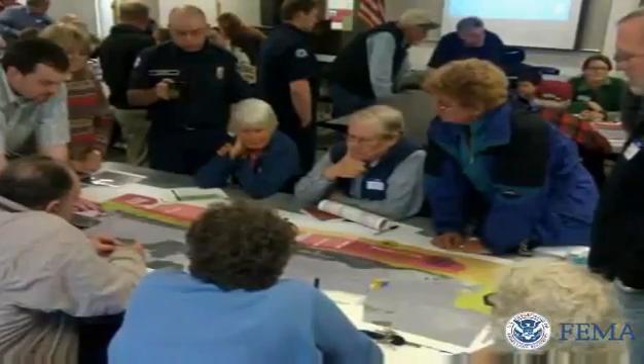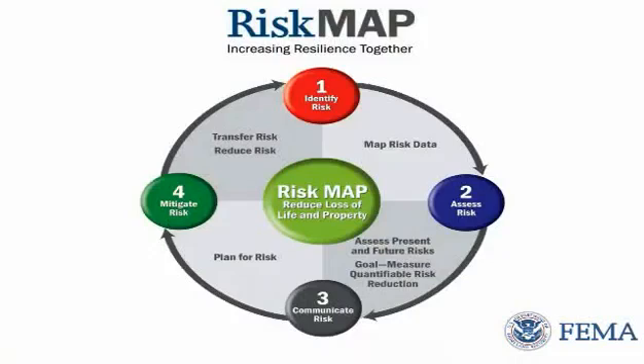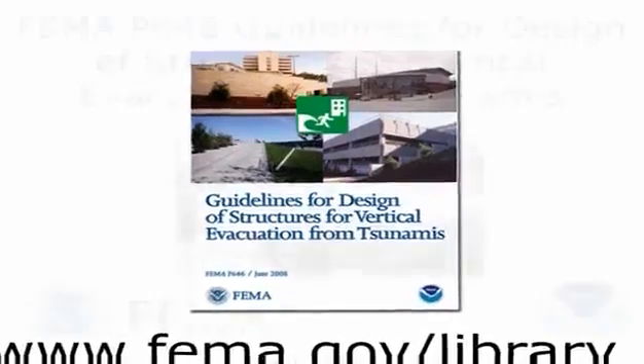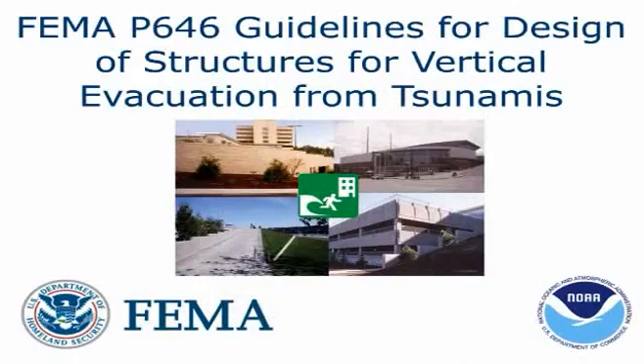Vertical evacuation is one of many hazard resilience strategies to be considered during the risk mapping, analysis, and planning effort in your community. If you're considering building or retrofitting a structure to be a tsunami vertical evacuation refuge, have your architect or engineer consult FEMA P646 guidelines for the design of structures for vertical evacuation for additional information.